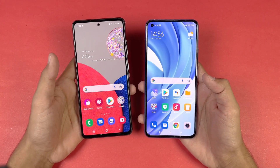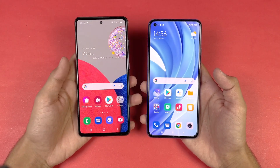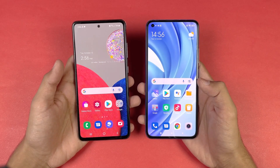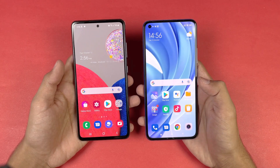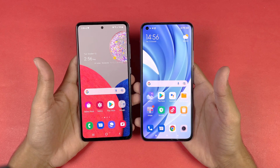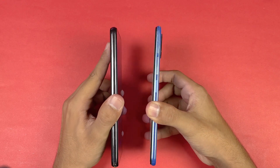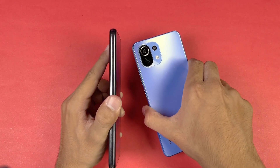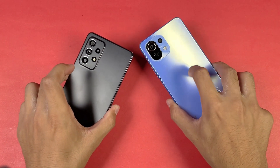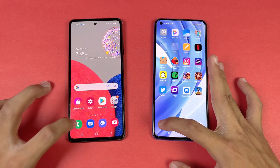Now let's talk about the displays. We have a 6.5 inch Full HD Super AMOLED display with 120Hz refresh rate on the Samsung. The Mi 11 Lite has a 6.4 inch Full HD AMOLED display which can produce up to 1 billion colors with 90Hz refresh rate. Both phones have a punch hole, which is smaller on the Samsung. The Mi 11 Lite is a more lightweight phone, with a 4200mAh battery versus 4500mAh on the Samsung, and the back is made of glass on the Mi 11 Lite compared to plastic on the Samsung.